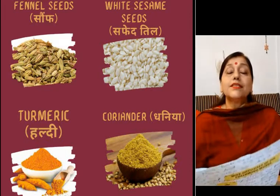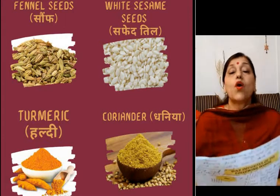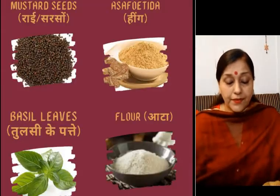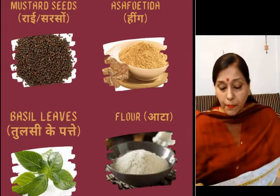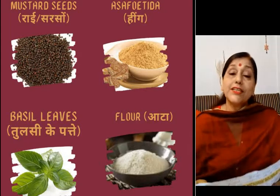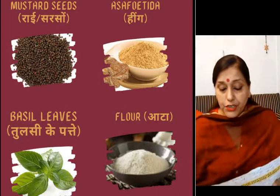And next is coriander powder, that is dhaniya — you put it in your vegetables, or when you make dal and many more dishes. Next is mustard seeds, rai ya sarson. Next comes basil leaf, and that is tulsi.